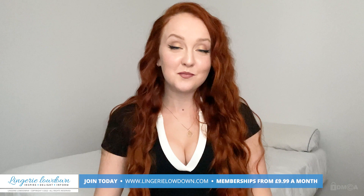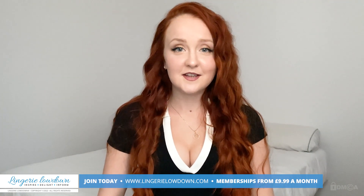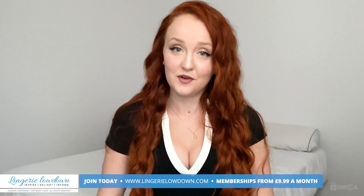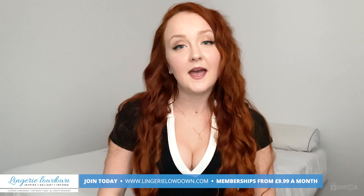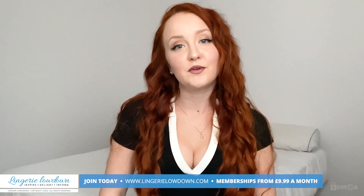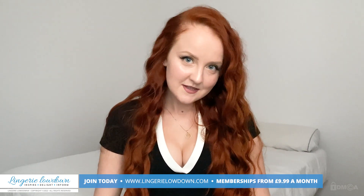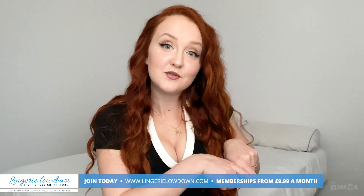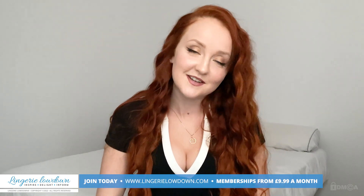Thank you so much for watching this preview. We hope you enjoyed it. How about you go check out our website where members get access to over 7,000 reviews in full. It's only from £9.99 a month and it's at www.lingerielowdown.com/join. And one more thing — make sure to subscribe to all of our channels because we really wouldn't want you to miss out on a single thing.